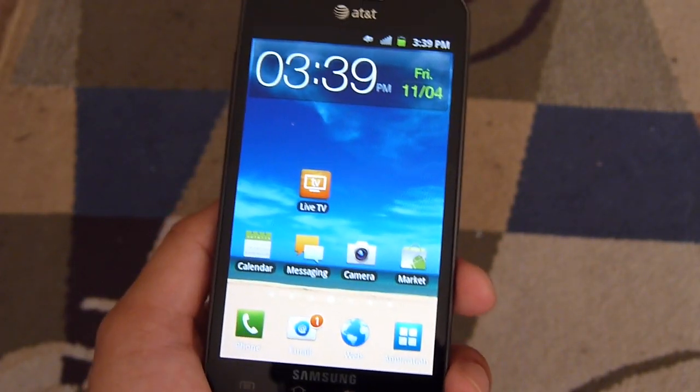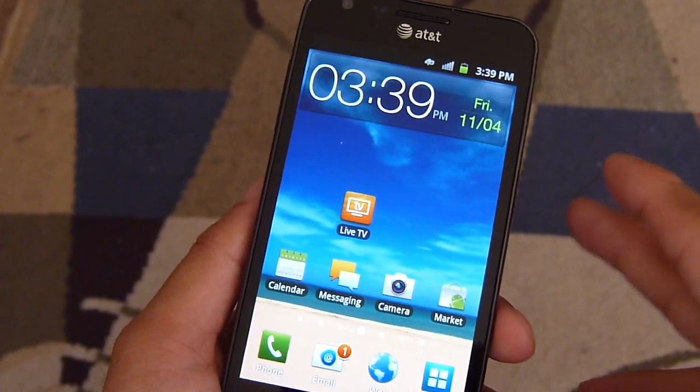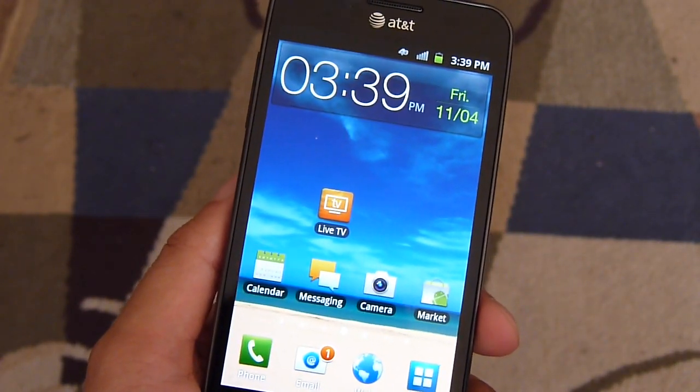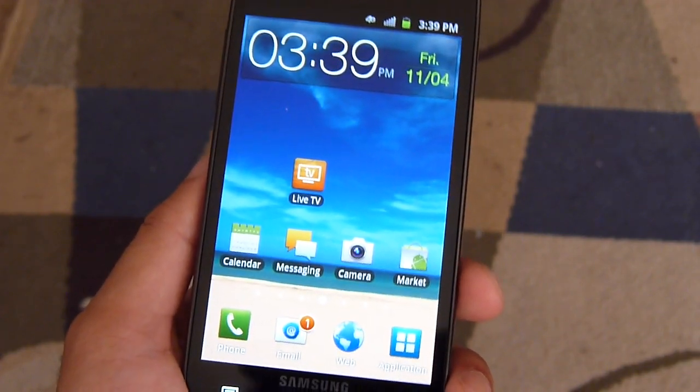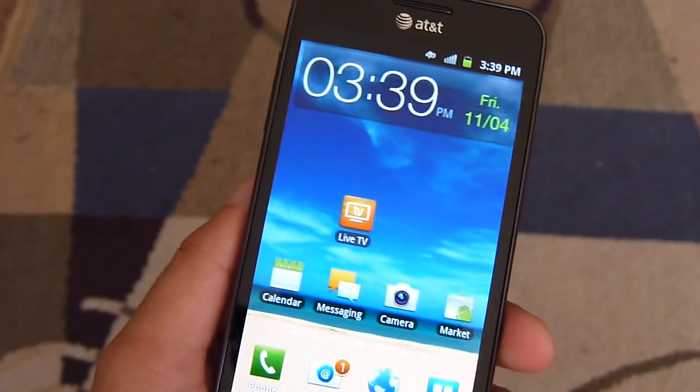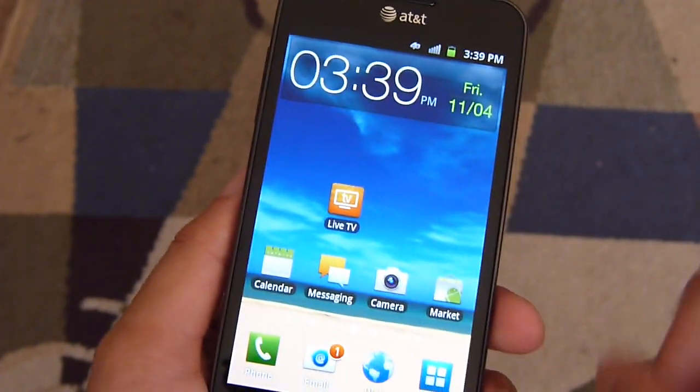Hey guys, John V again here from PhoneArena. Right now I have the Samsung Galaxy S2 Skyrocket, the upcoming 4G LTE smartphone for AT&T. Now of course we know that AT&T currently has the Samsung Galaxy S2 — that device has a 4.3 inch display, while this one has a larger 4.5 inch display.